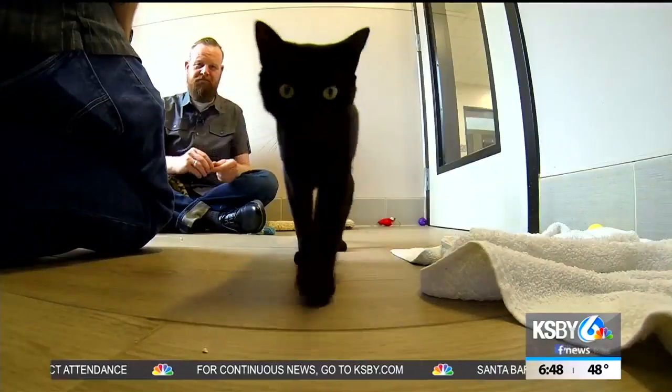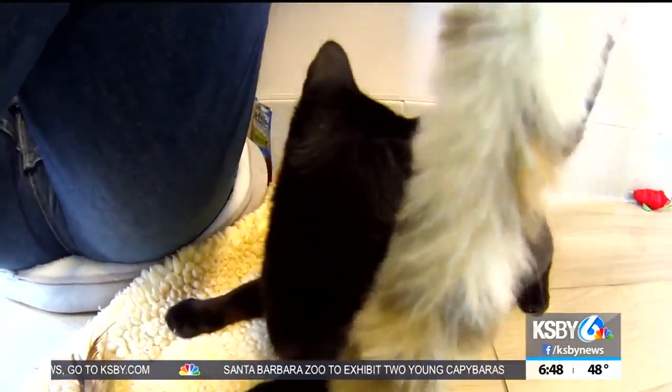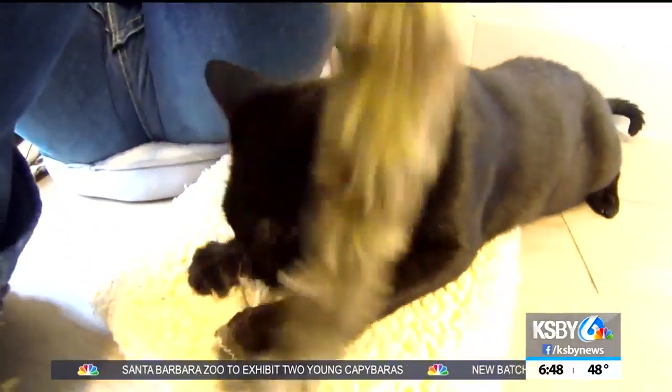Stop by Woods Humane Society and spend some time getting to know Toothless. You can find information about him right on our homepage at woodshumane.org. He is located at our adoption center in San Luis Obispo.